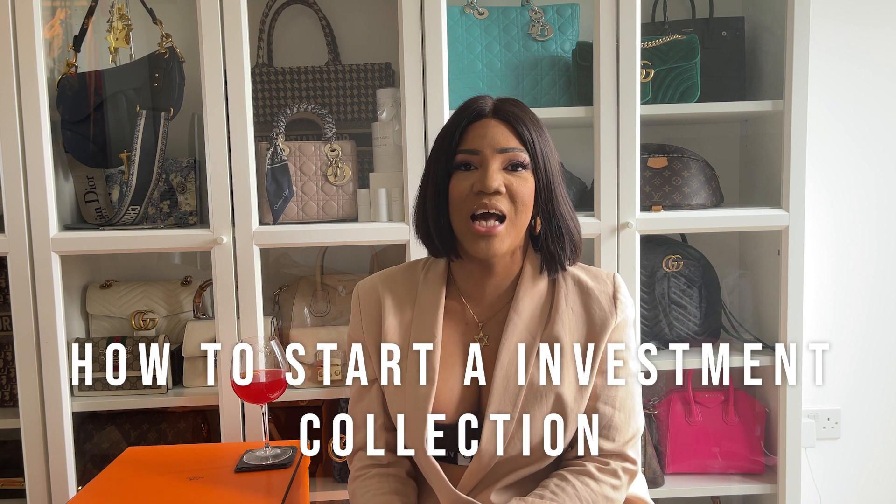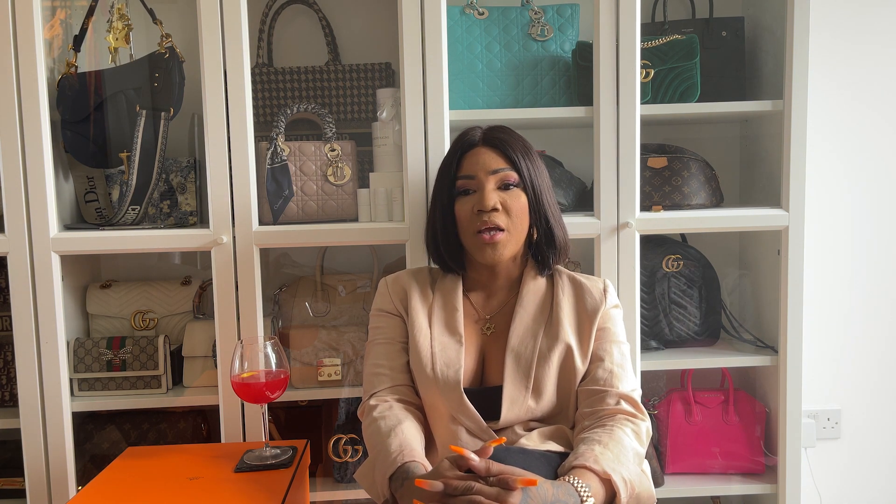As you guys can see in my title, today we're going to discuss how to start your investment collection — or how to start a really good collection. I call it an investment collection because I don't look at my bag pieces as just buying a bag; I look at it like I'm investing in myself and in my bag. So if worse comes to worse, god forbid, I am able to resell, re-home, and do what needs doing.